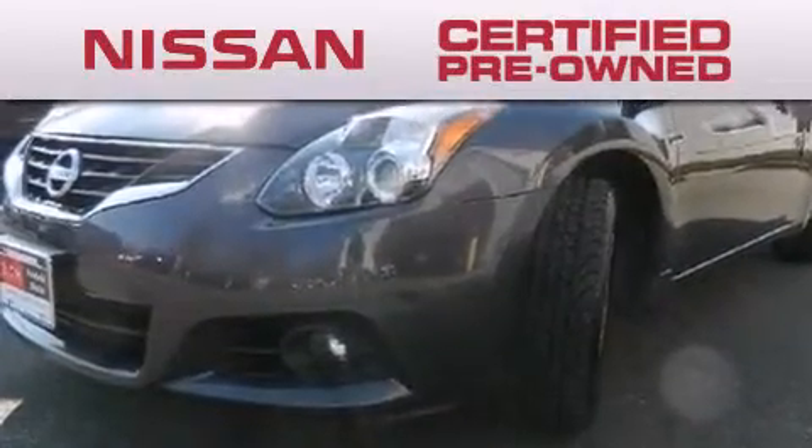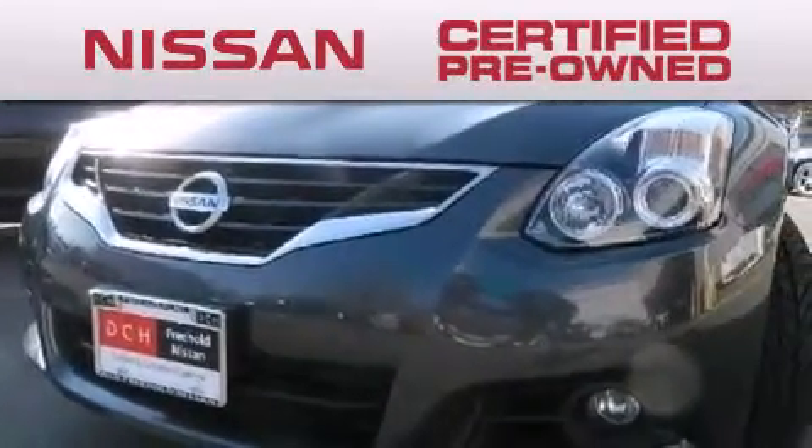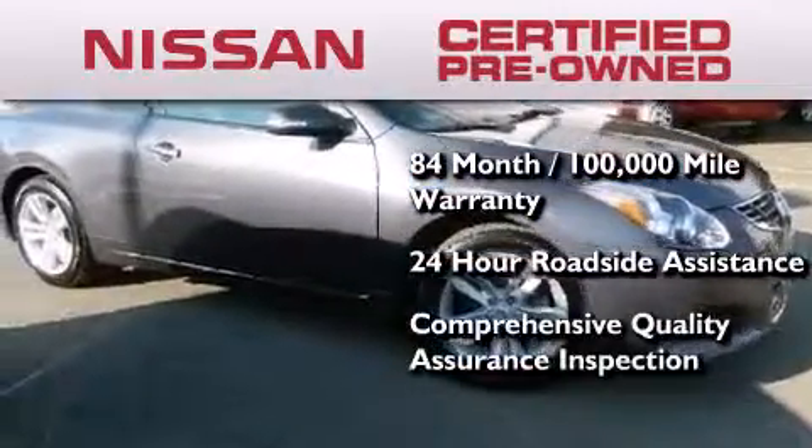To give you the most confidence in your vehicle purchase, a certified pre-owned Nissan has benefits including an 84-month, 100,000-mile limited warranty, 24-hour roadside assistance, and a comprehensive quality assurance inspection.